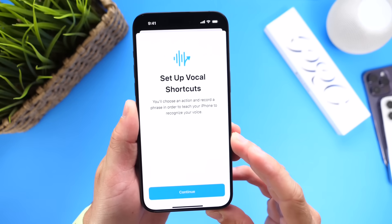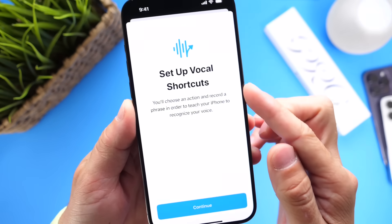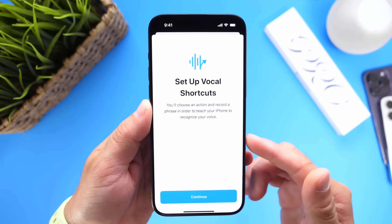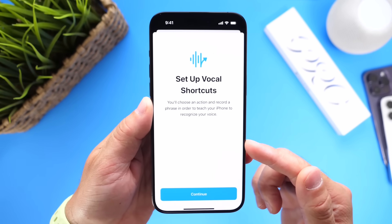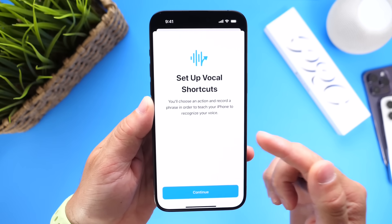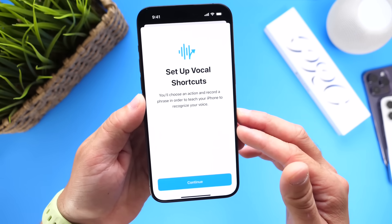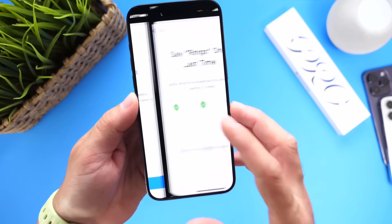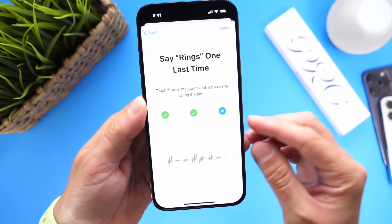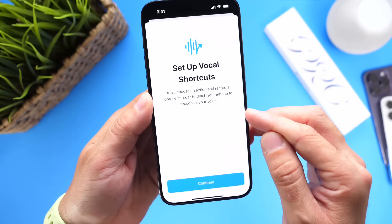Next, I want to talk about shortcuts on your iPhone. Apple has announced a new vocal shortcuts feature coming to the iPhone, which allows you to use your voice to execute a shortcut on your device. With vocal shortcuts, you'll be able to choose an action or record a phrase on your iPhone in order to teach your iPhone to recognize your voice and execute or launch a shortcut using your voice. You can use any custom phrase, as you can see right there — very similar to Personal Voice, which was announced last year with iOS 17.